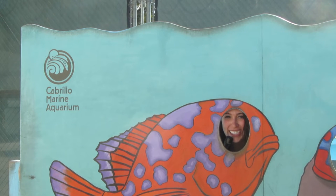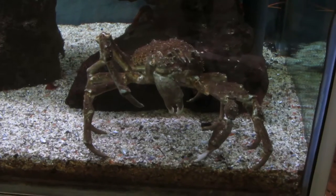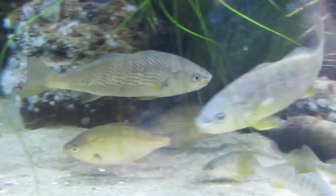This is Blair Basdrich with This Week in Science, coming to you with a twist short from the Cabrillo Marine Aquarium. I'm here with Julie Passarelli, a curator at the Cabrillo Marine Aquarium, and we're talking a little bit about the research that they do here.